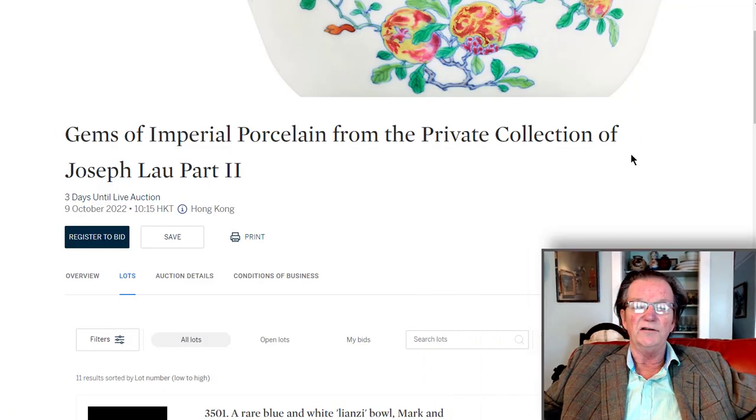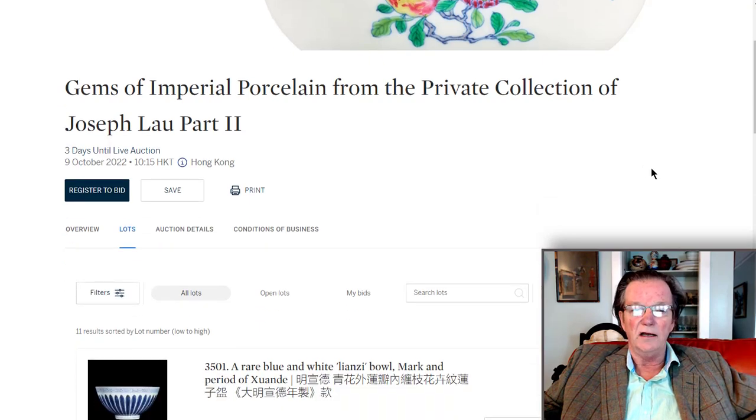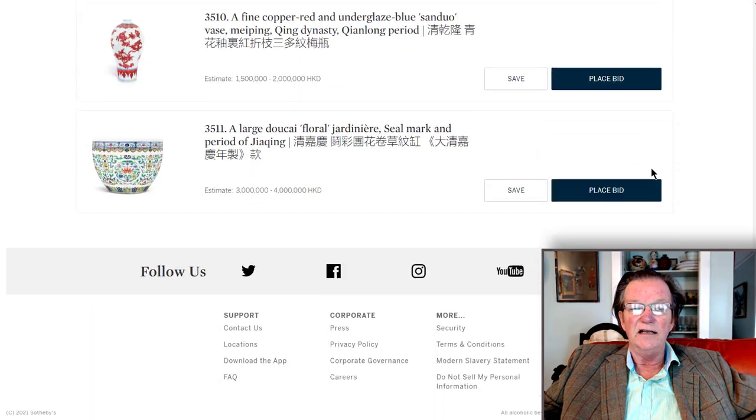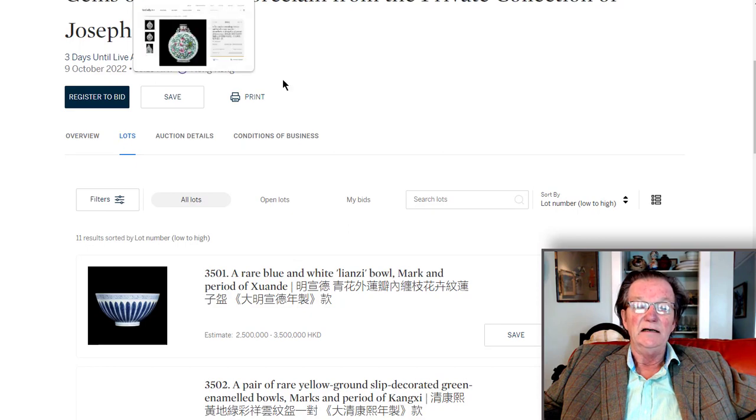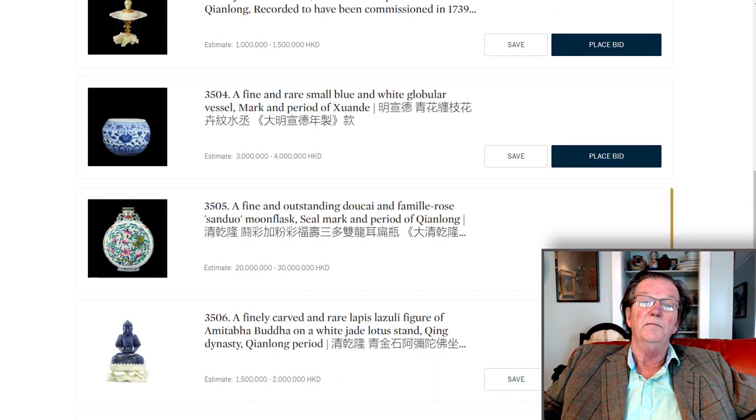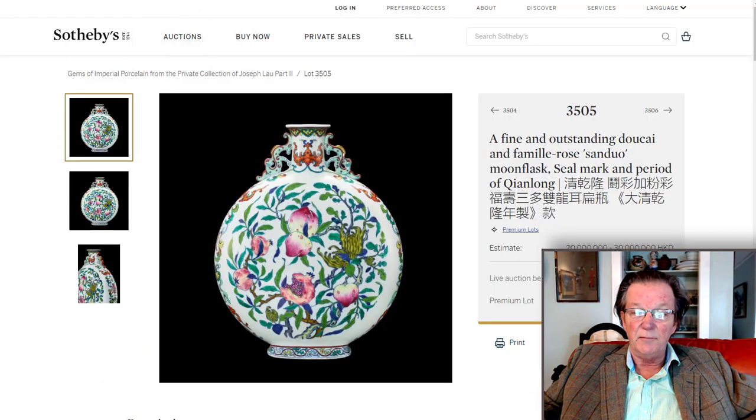Before we get into those, let's talk about part two of the Joseph Lau collection — a small sale of just 11 lots. We're going to take a look at this moon flask. It's a seal mark and period Chinese moon flask. What's really interesting is that it has two color palettes. Typically, if they used the Doucai color palette or the Famille Rose color palette, they stuck with it throughout. In this case, they used both Doucai and Famille Rose — a highly unusual combination.